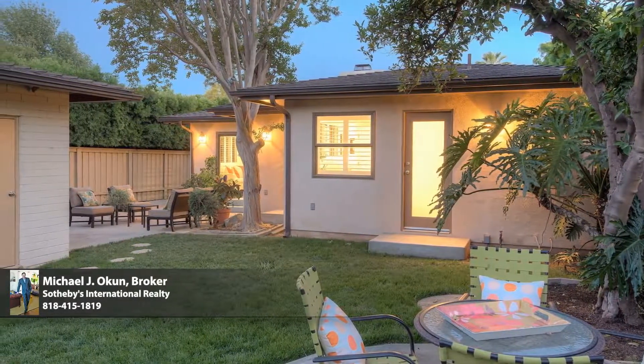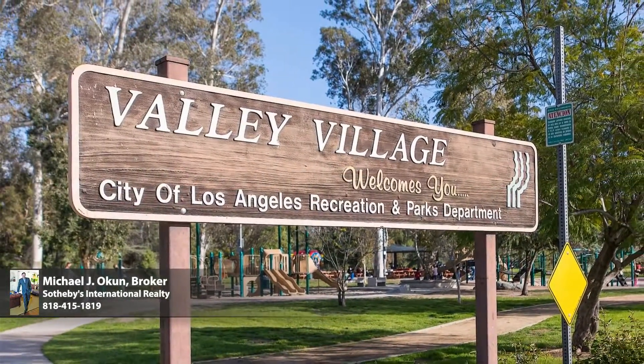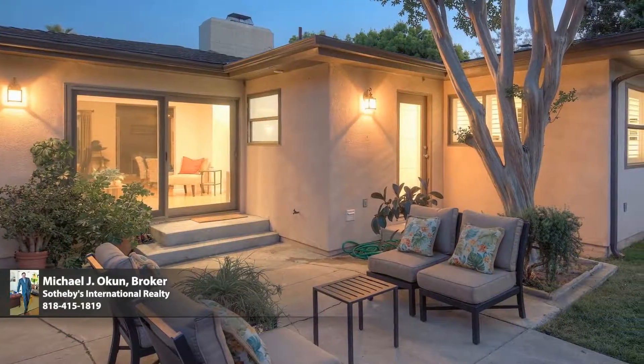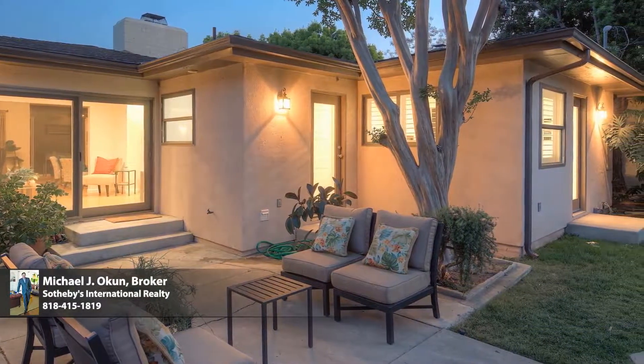Sited on a picturesque tree-lined street in the most coveted of neighbourhoods in Valley Village and the award-winning Colfax Charter School District, and centrally located just moments to beloved Valley Village Park, CBS, Warner Brothers, Universal Studios City Walk, and the charming cafes, unique boutiques, art galleries, and theatres of the famed NoHo Arts District.